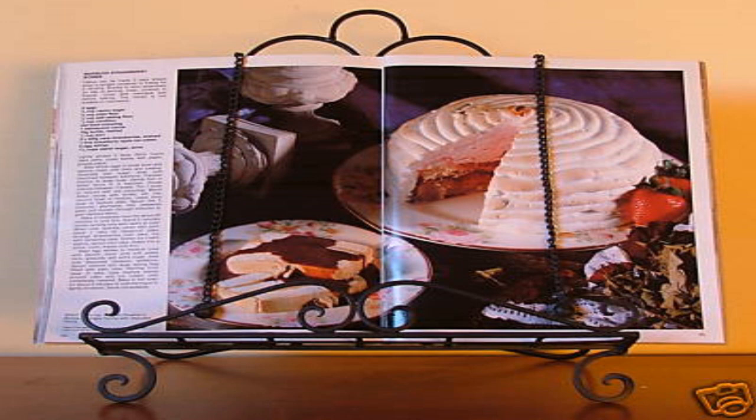SCP-241 appears to be impervious to getting dirty and to at least minor damage. For example, sauces splashed onto the pages disappear almost immediately, and torn pages and nicks on the cover are repaired within seconds.